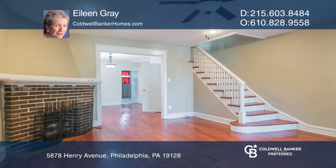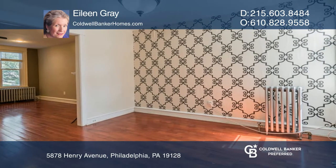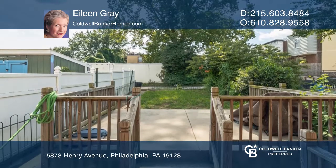This move-in-ready property offers a spacious living room with a decorative fireplace and a nice-sized formal dining room. Enjoy an updated kitchen with stainless steel appliances and lovely front and backyards.